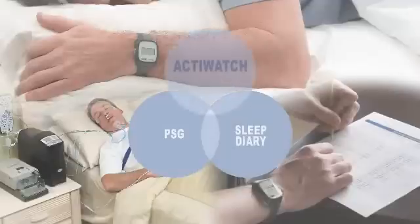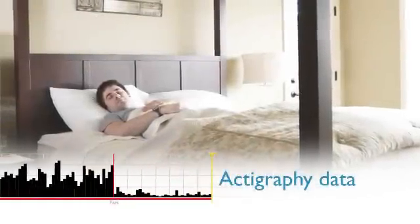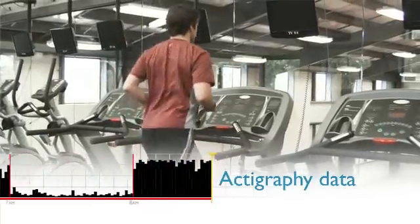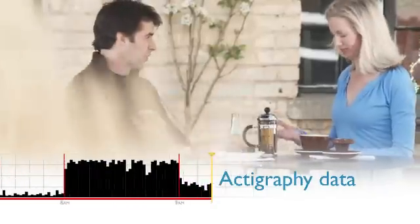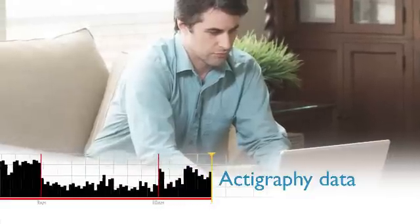By combining polysomnograms, diaries, and actigraphy, you obtain a more complete solution for collecting accurate and cost-effective clinical trial data. The actigraphy data collected by our devices provides a more complete picture of dosage response to help you evaluate drug efficacy more effectively. Reports show actual sleep-wake periods and activity intensity.